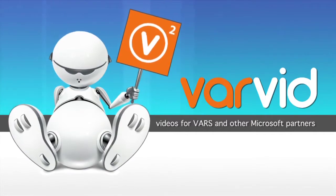Welcome to Varvid. Hi, this is Aaron Booker with Varvid.com. I'm here with Dean Perrone. Dean, tell me a little bit about yourself and what you do with Microsoft.